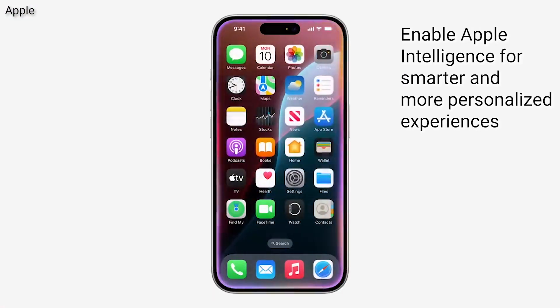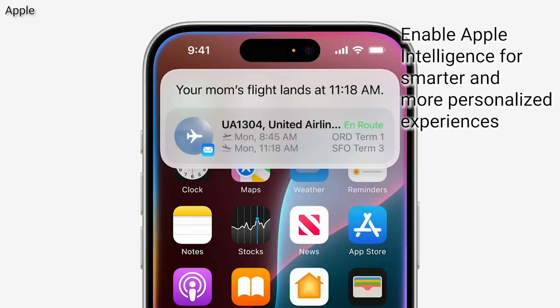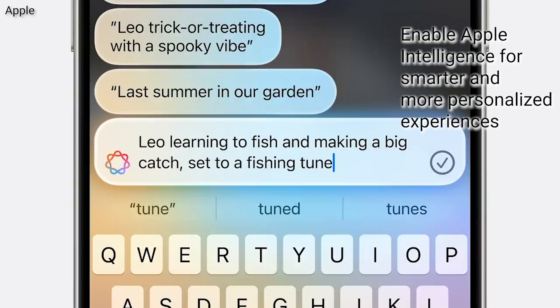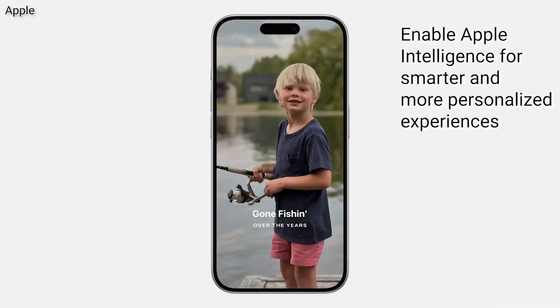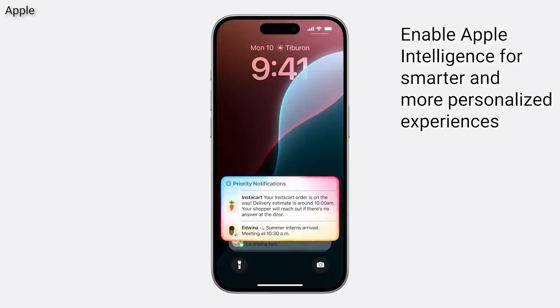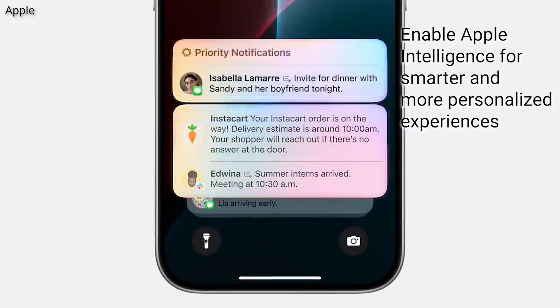First off, Siri got smarter — with this update, Siri can understand context much better. Then we have the writing tools, designed to refine your writing and even summarize long texts. And if you love taking photos, you'll appreciate the enhanced photo search. There's also improved productivity: this feature can prioritize your notifications and summarize your emails, helping you stay organized and focused.